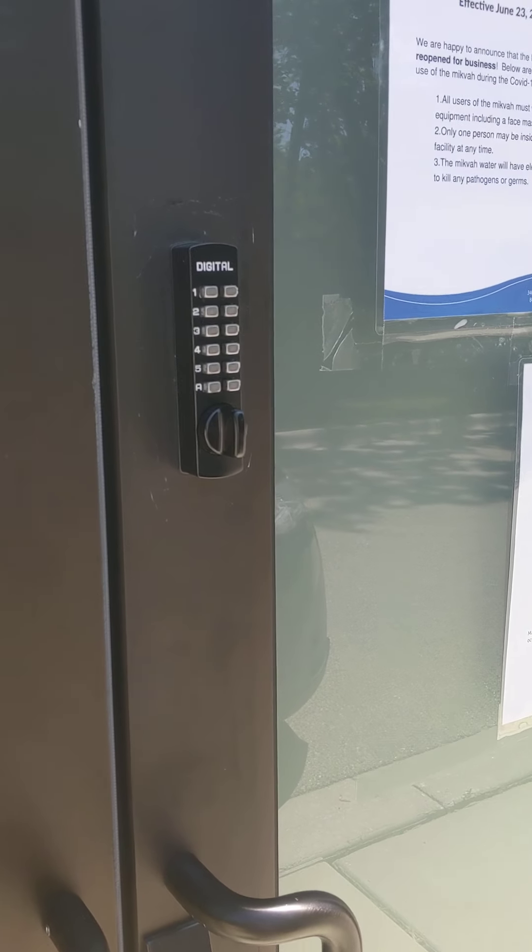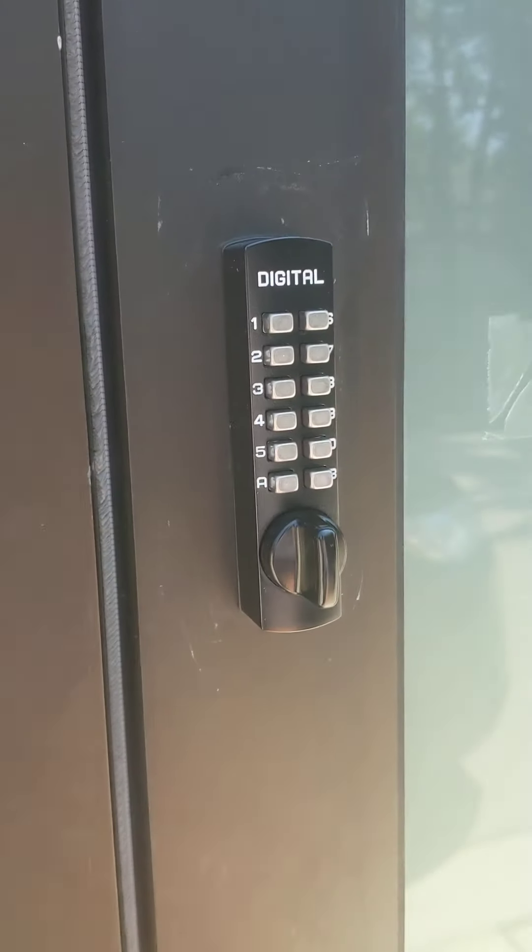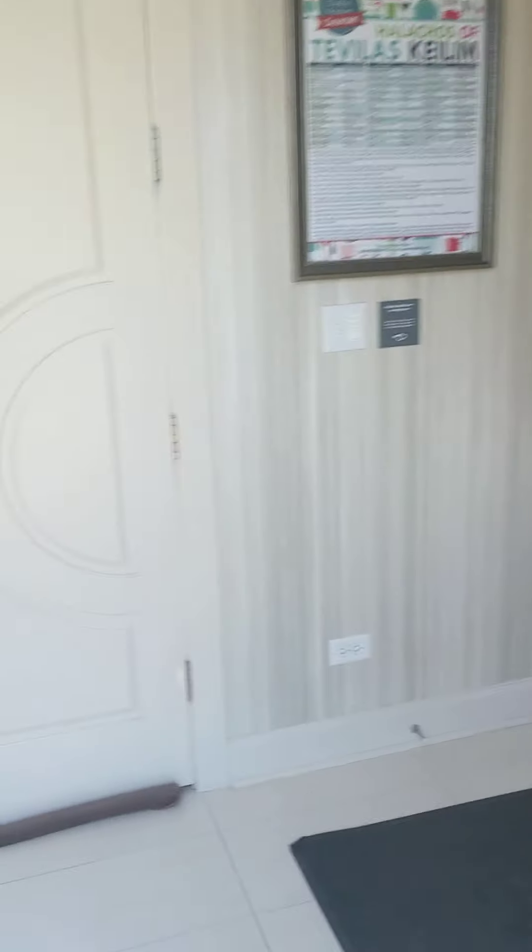Hi Jamie. I thought I'd give you a little walkthrough as to what I do every month, so you know and can do the same thing. So first of all, we go into the mikvah. The code is 127A.